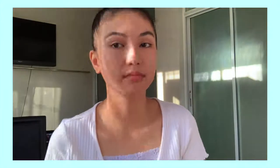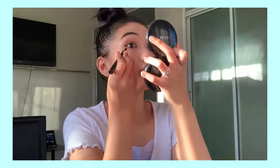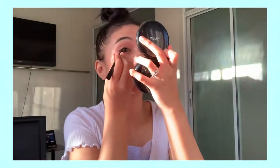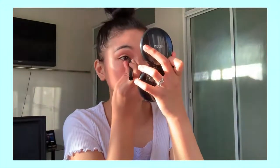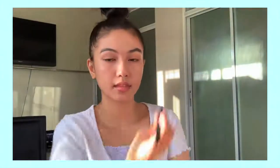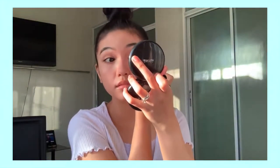For the eyeliner, I'm using the Bonxer Liquid Eyeliner.